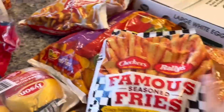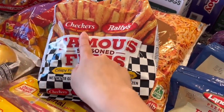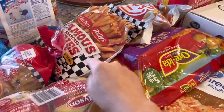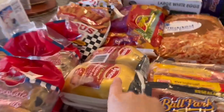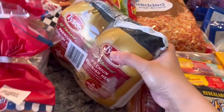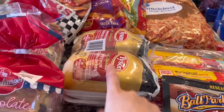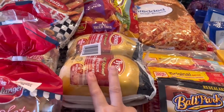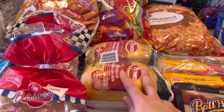I also wanted to try this famous Checkers fries. Somebody told me in the comments that these are really good, so I wanted to try them. If you've tried them already, let me know in the comments if you like them. Then we have some Cornish hen — I was going to get a whole chicken but I haven't had this in a long time. We used to get this all the time, so I picked up a couple. I'm going to bake or roast them in the oven.